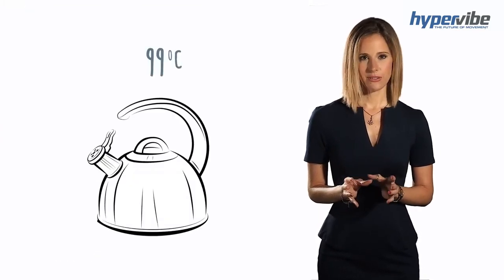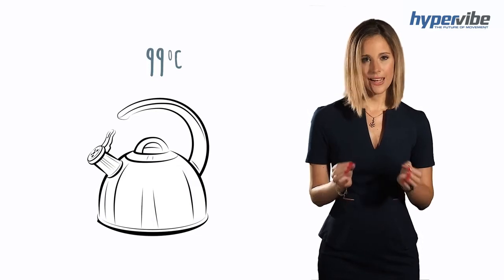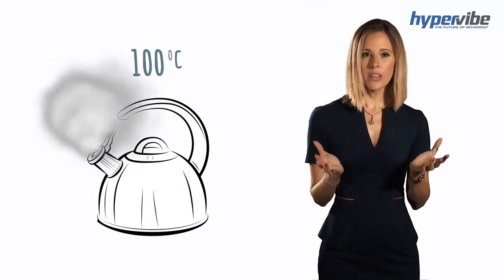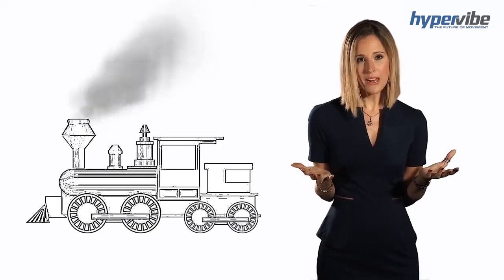At 99 degrees Celsius water is hot. At 100 degrees Celsius water is boiling. With boiling water you can power a train, but no matter how hot water might get, if it doesn't reach 100 degrees you simply don't have that benefit.